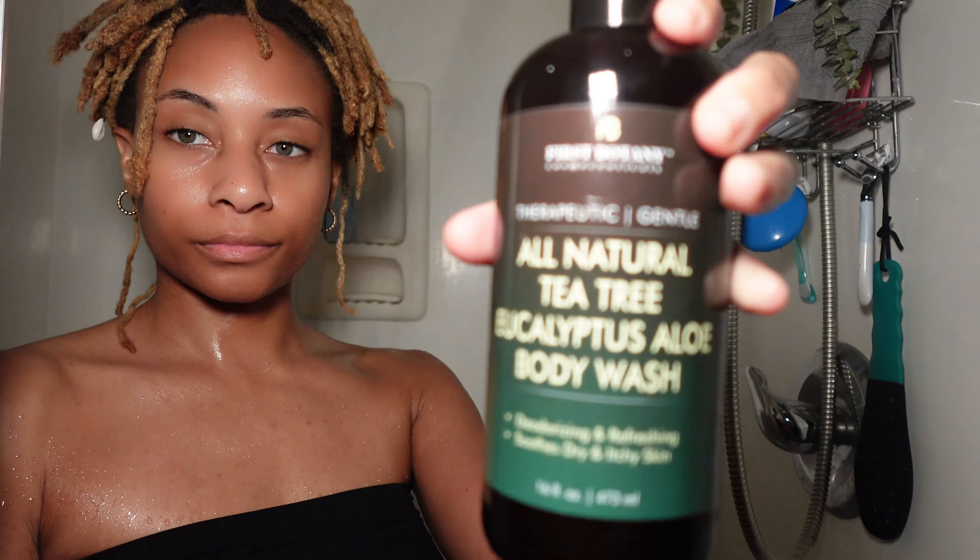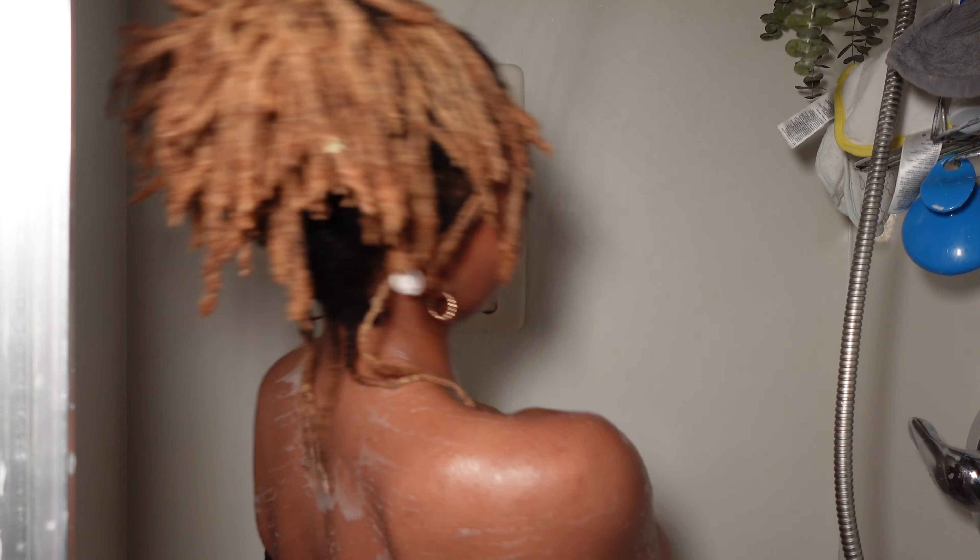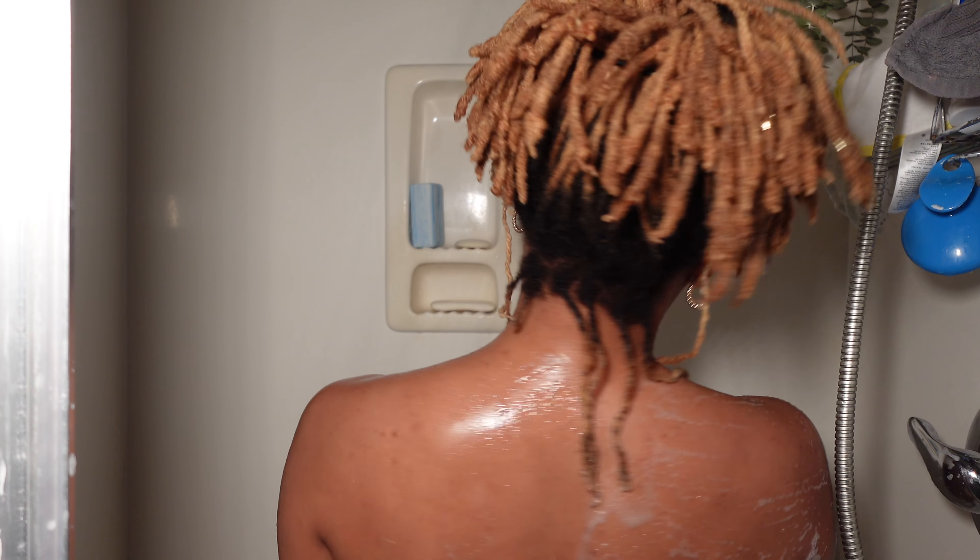Now in the shower. Using my tea tree, eucalyptus, and aloe body wash - my favorite because it's great for body acne and feels like a spa. Especially love it after a workout. It's on my Amazon storefront if you want to try it - they have other scents too.